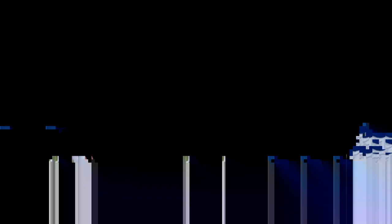Thanks for watching all the way through. Make sure you drop a comment and let me know someone, a scheme, or idea you want to see broken down here in the future.